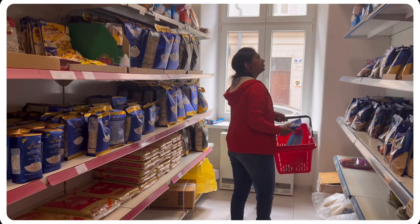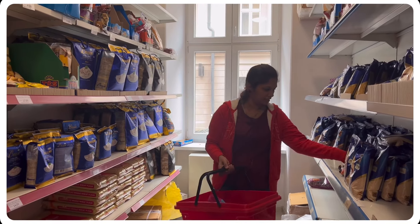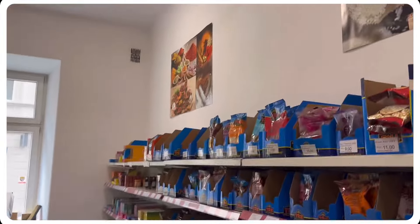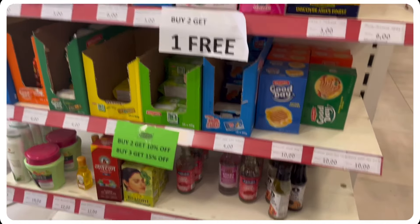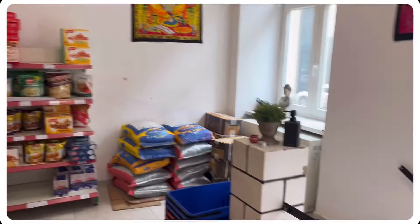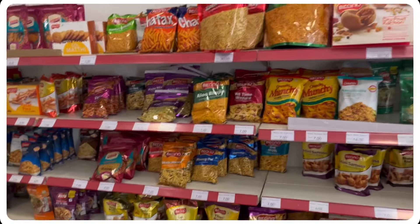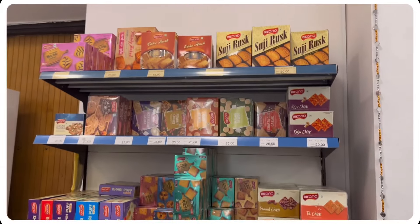There is no problem here. Every Tuesday there are fresh vegetables here, so you won't go without vegetables. The prices are reasonable. Here we have Indian hair oil, frozen items like samosa, Good Day biscuits, healthy snacks, and Maggi.